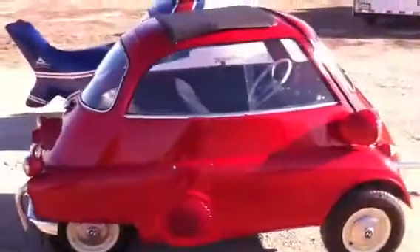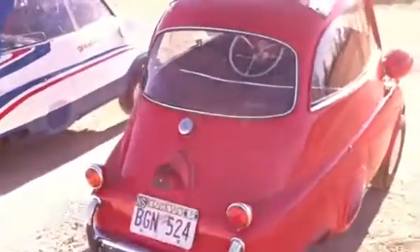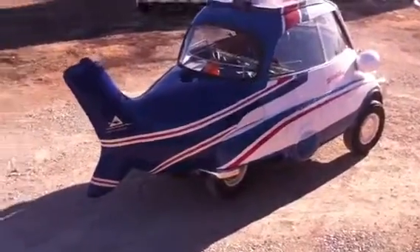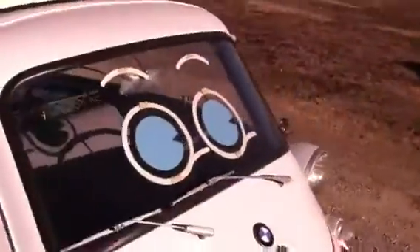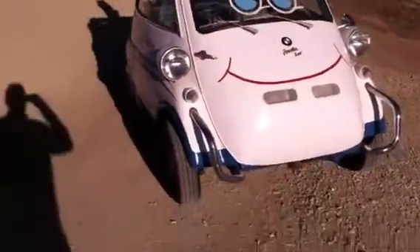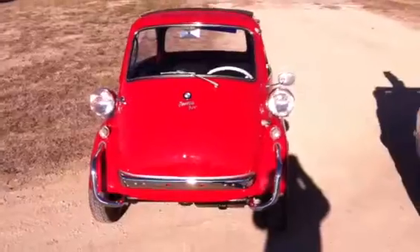I had the red one since about 2000, and the other one I've had maybe about three years. But it's our little helicopter, and it's got its own face. The red one is all original and a pretty nice paint, we think.